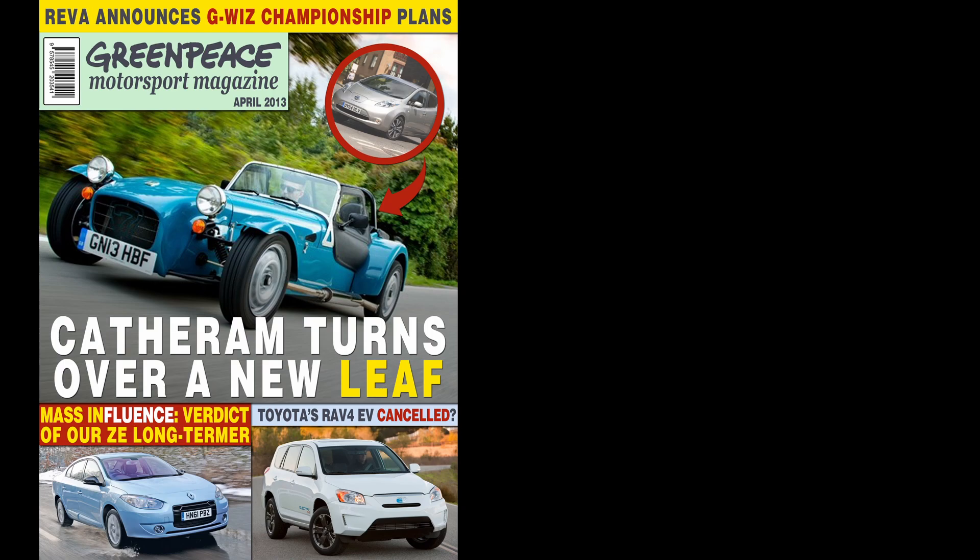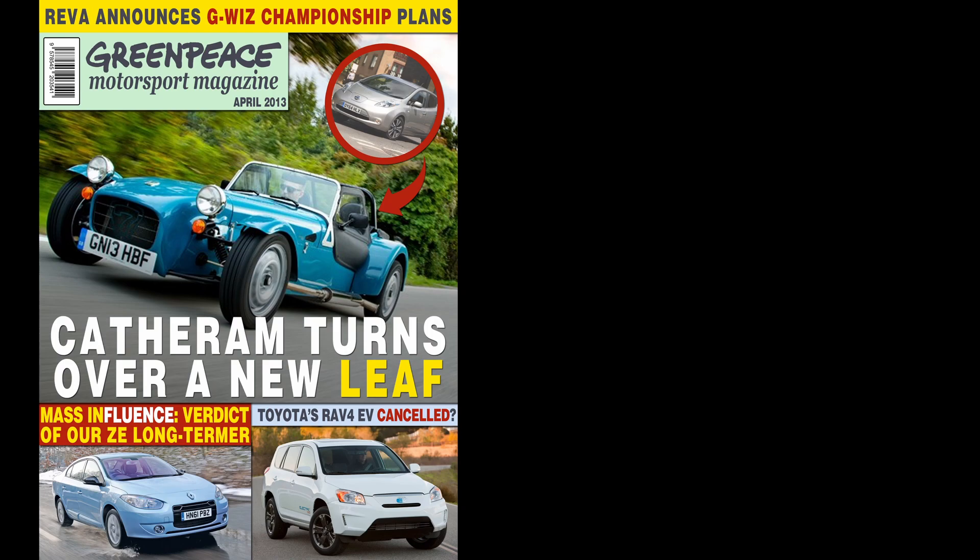With the Circuit never entering production and the Roadster leaving Tesla's line-up in 2012, there was a gap in the market for electric sports cars in the early 2010s, and with the market gap came speculation. Maybe Caterham would step in with a Nissan Leaf-powered 7, or perhaps Renault would revive the Sport Spider using the Zoe's motor, or maybe another American manufacturer would reveal a Lotus-based EV. Don't be silly, that couldn't happen for a third time, could it?